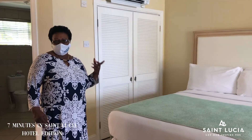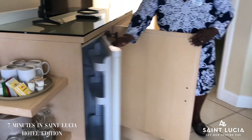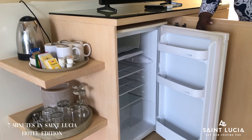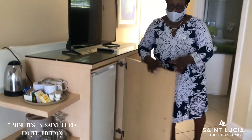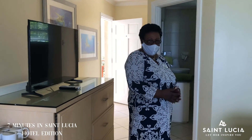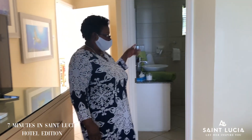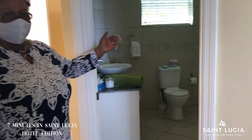And you can sleep up to four guests. You have your refrigerator in here, Smart TV, free Wi-Fi, complimentary water and drinks on arrival. And in the deluxe room, you have shower only.